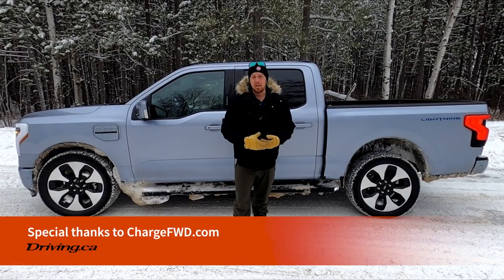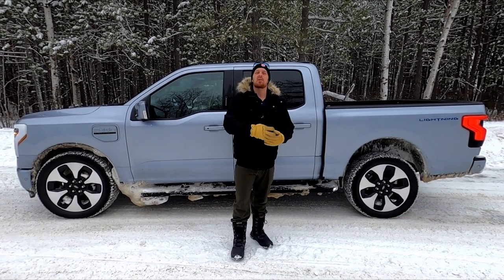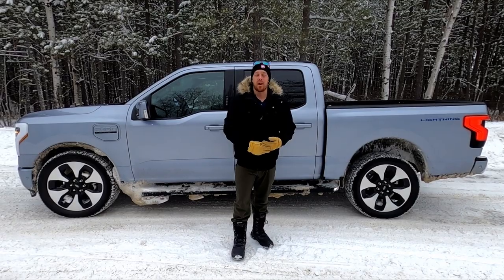I'm Justin Pritchard for driving.ca. Thank you for watching. Don't forget to hit that like and subscribe button below so you never miss a new upload. Until next time, take care and drive safe.